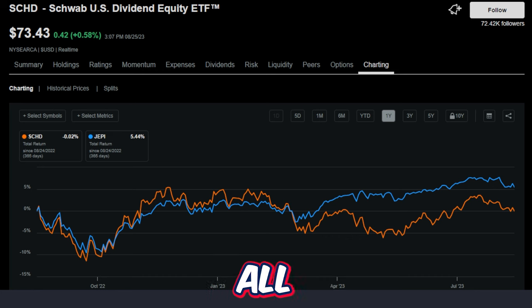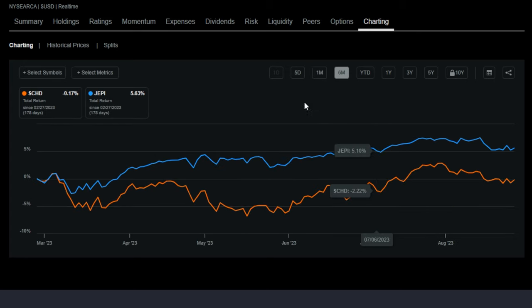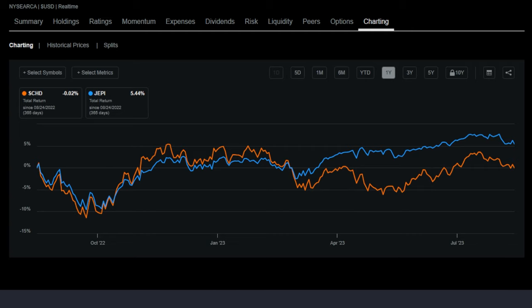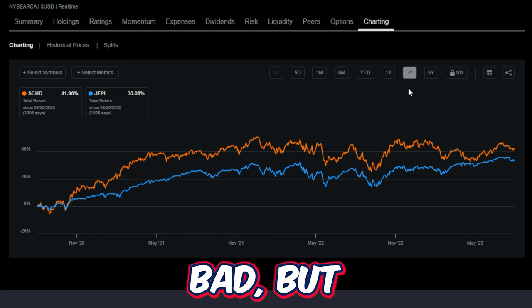Now let's stack SCHD next to JEPI on multiple time frames using total return — price return plus dividends included. Over the last month JEPI is the winner at minus 1.5% versus SCHD at minus 2.6%. The last six months JEPI is also the winner at 5.63% where SCHD is basically flat. Year-to-date: JEPI returned 5.18% while SCHD is much worse at minus 1.52%. Over the last year, SCHD is basically flat while JEPI is up 5.44%. However, over the longest available three-year time frame, SCHD wins at 41.96% return versus JEPI's 33.06%.